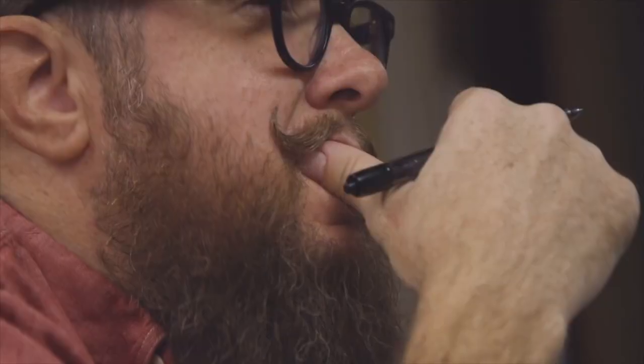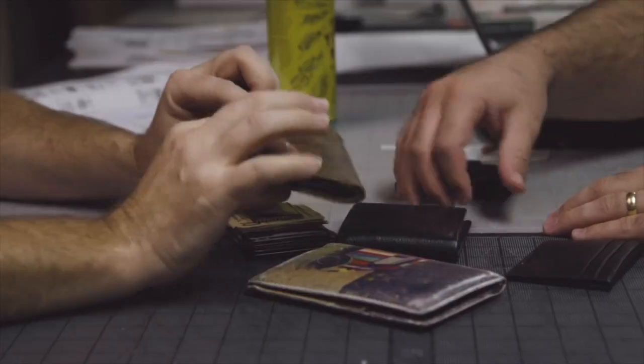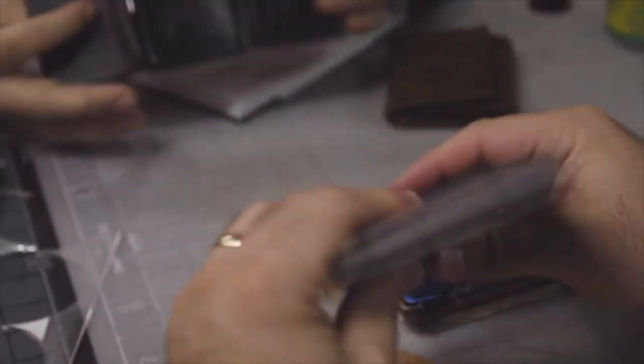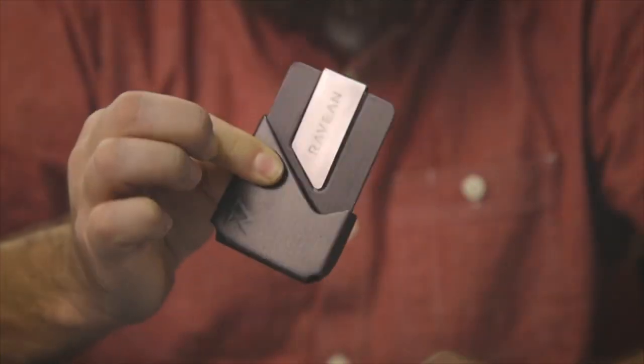We get frustrated with stuff that we use everyday that isn't designed well. Wallets are one of those devices we use everyday, but most wallets we've tried are too complicated, too bulky, or just plain ugly. They also lack the features of the other modern devices we carry in our pockets. So, stepping out of our normal product focus of apparel, we decided to design our own wallet.